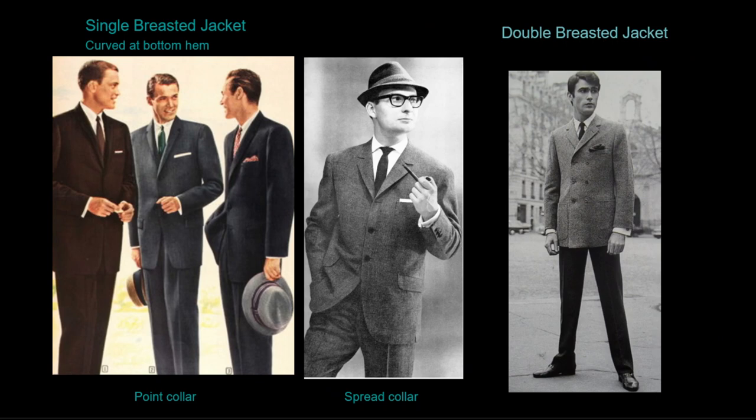Traditional suits are worn in conservative professions such as corporate business, banking, law, and government. The three most common colors are shades of gray, navy blue, and brown. Many professions enforced the 1950s tradition of conformity. Single-breasted suits are the most mainstream with three buttons the most common choice. The lapels sit at the top of the chest and are very thin. Pocket squares can be worn in the upper chest suit pocket, matching the tie or plain white.